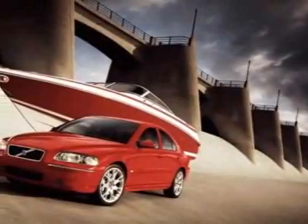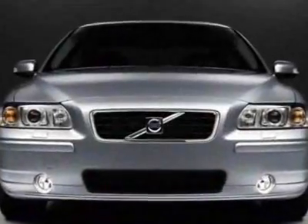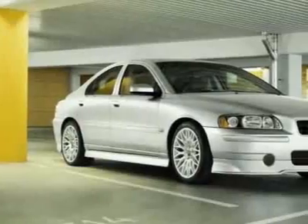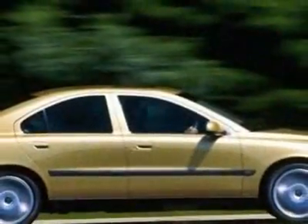Check out this certified pre-owned 2008 Volvo S60. Carfax has certified this S60 as having one owner. This S60 has just under 16,000 miles, and this vehicle has a limited warranty.